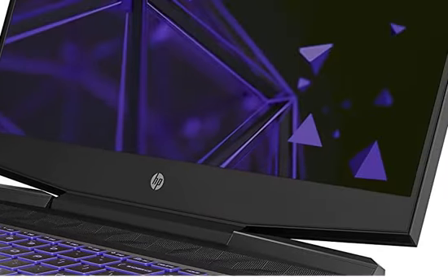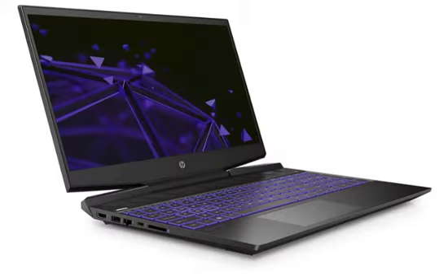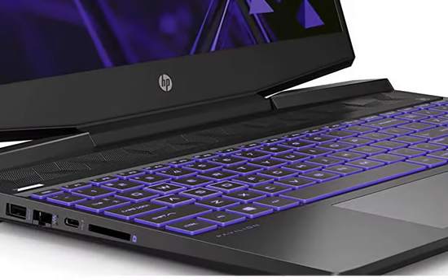You can use this laptop for office work like Microsoft Office, web browsing, and online coding. Apart from this, for gaming purposes you can use high-configuration games like GTA 5.